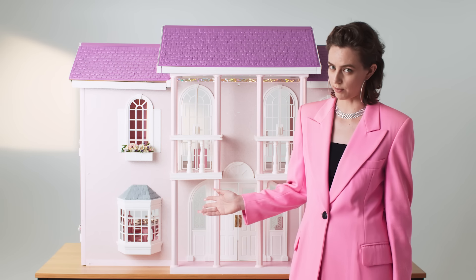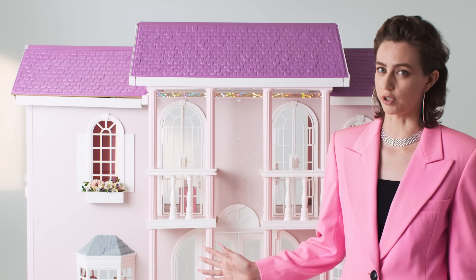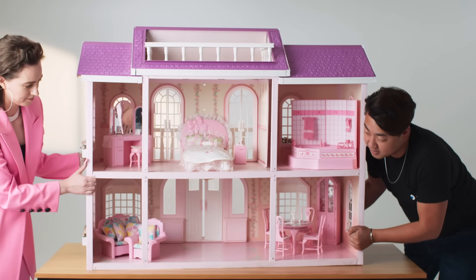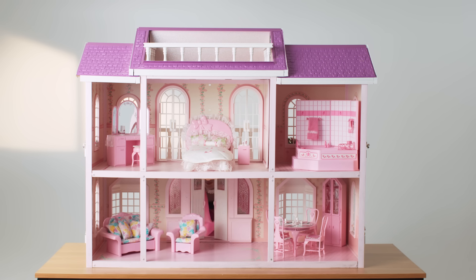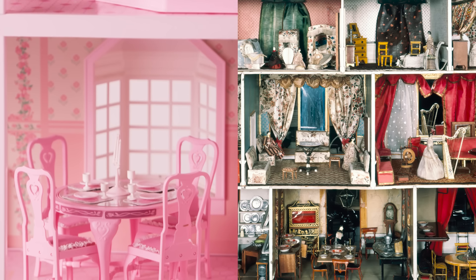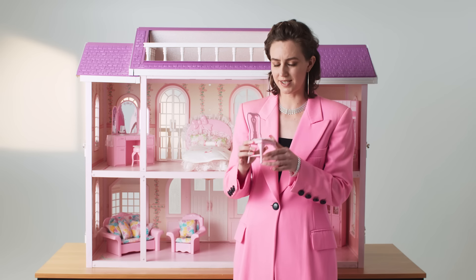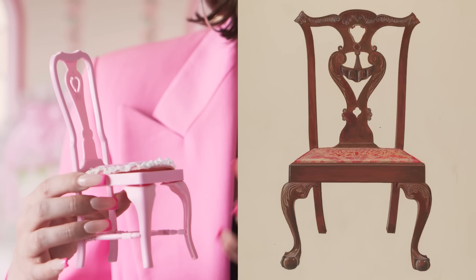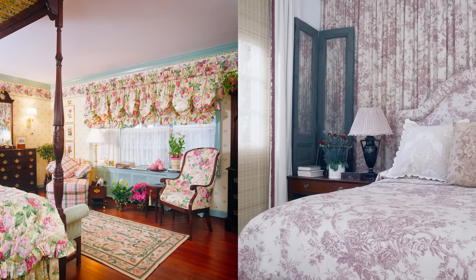We love this Barbie Dream House. It's sparkly, it's pink, it's huge. I feel like for a lot of little girls, this is the dream home. Let's look inside. Welcome to Barbie's dream home — this is a return to a more traditional dollhouse. We see way more of these historical inflections on the interior. These dining chairs look like Queen Anne or Chippendale chairs.